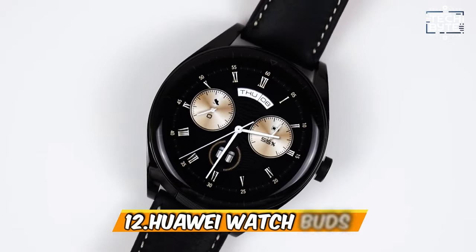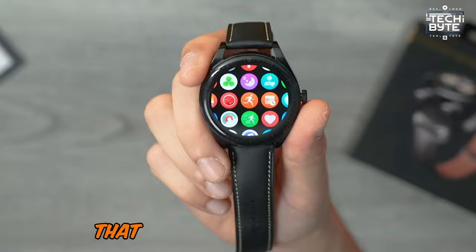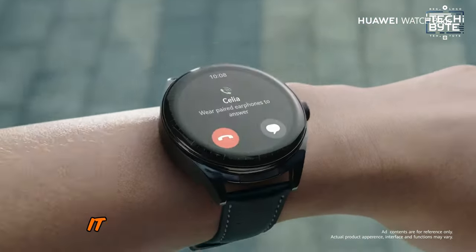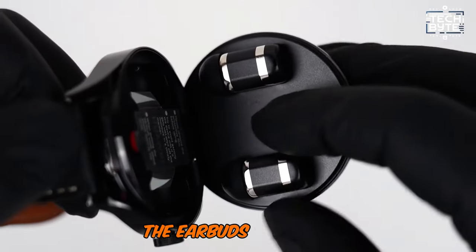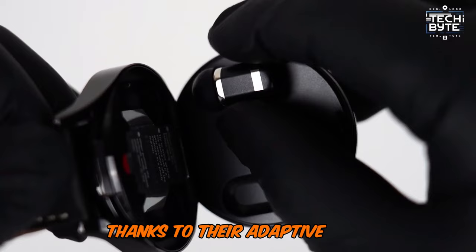Number 12: Huawei WatchBuds. The Huawei WatchBuds smartwatch is a game-changer that combines a smartwatch and wireless earbuds in one sleek package. It offers clear calls with a bone conduction sensor, two microphones, and an AI algorithm to cut background noise. The earbuds are light, comfy, and can be worn in either ear thanks to their adaptive tech.